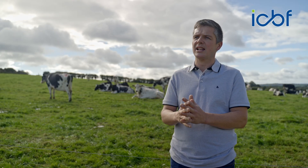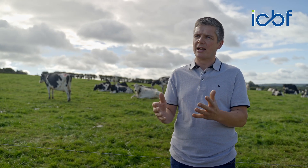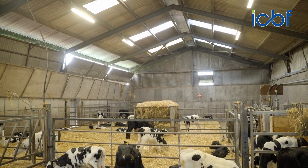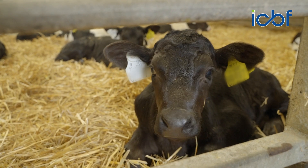A second focus of the farm is that we sell approximately 200 heifers every year — a mix of milking heifers and some in-calf heifers. That's also one of the main focuses on the farm: to breed an all-around balanced heifer that farmers want to buy.